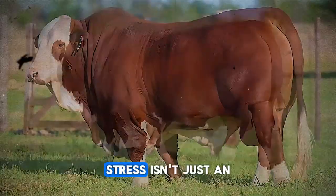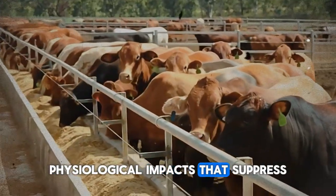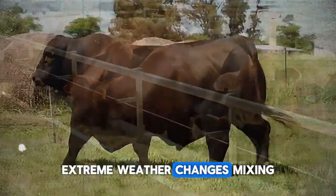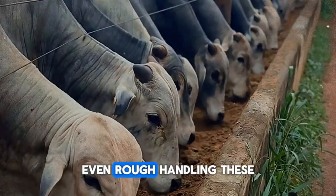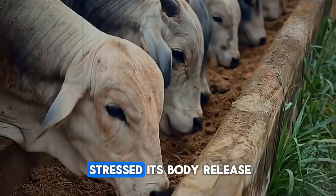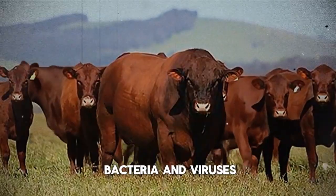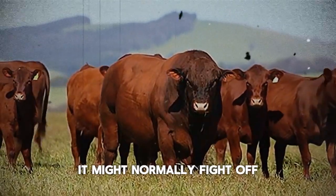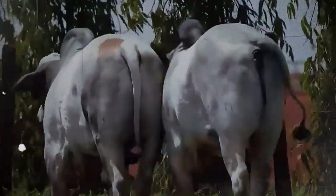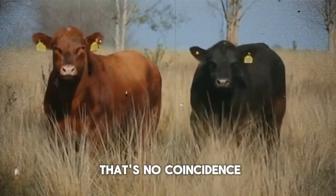Then there's stress. Stress isn't just an emotional state — it has profound physiological impacts that suppress the immune system. Weaning, transportation, extreme weather changes, mixing new groups of cattle, even rough handling: these are all significant stressors. When an animal is stressed, its body releases cortisol, a hormone that in high levels weakens its defenses against bacteria and viruses it might normally fight off. It's like opening the gate and inviting trouble in. Have you ever noticed how sickness often follows a stressful event like shipping new calves? That's no coincidence.